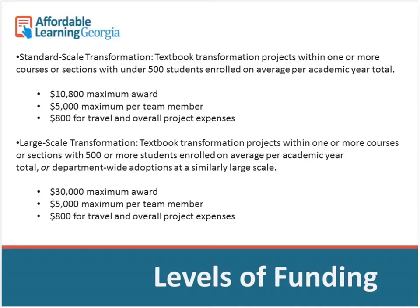The large scale transformation allows more team members and is for department-wide adoption, multi-course multi-section adoption, or super-section adoption. The maximum award is $30,000. There's still $800 for travel and project expenses, and only two team members absolutely need to attend the kickoff meeting per team — we wouldn't expect an entire department to attend, especially when teaching is happening.